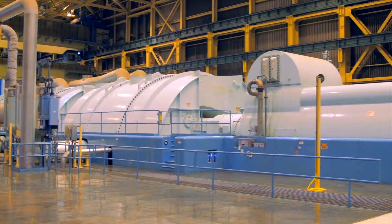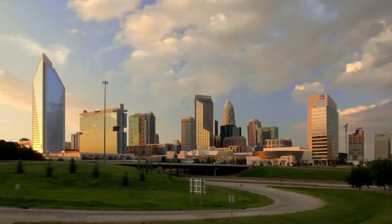And by safely harnessing all of that energy, we can efficiently make electricity for millions of people, like you.